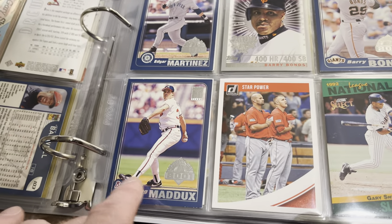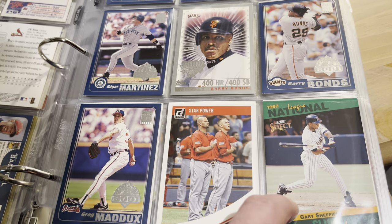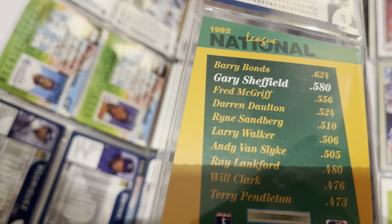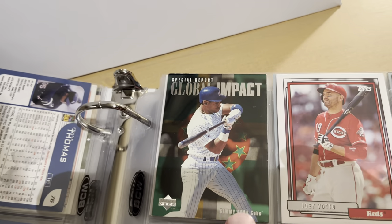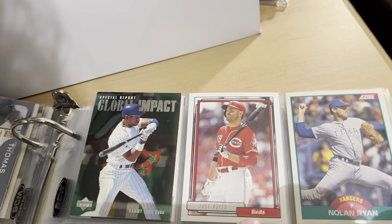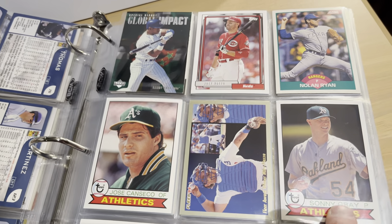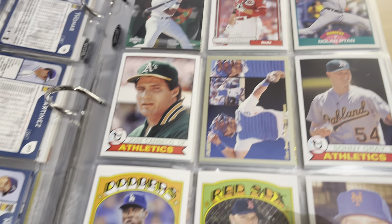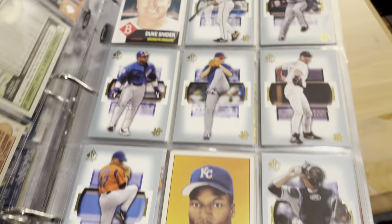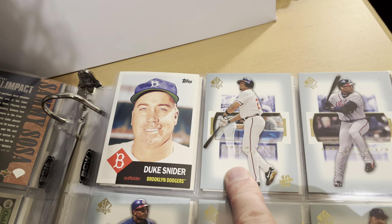There were a couple of these issued for that set that honored Bonds, and here he is on the 2001 Topps Opening Day card. There's Maddux, and there's a recent Donruss card. This is from '92 Select — it was like a separate set that mostly dealt with statistics. On the backs it gave where the player was in the league leaders for that year — this one was for Gary Sheffield. There's a global impact card for Sammy Sosa from Upper Deck, a '92 design Joey Votto that I think is from Archives, a Scorecard Nolan Ryan, some Archives cards — Jose Canseco and Sonny Gray, and a Mike Piazza from '94 Fleer.